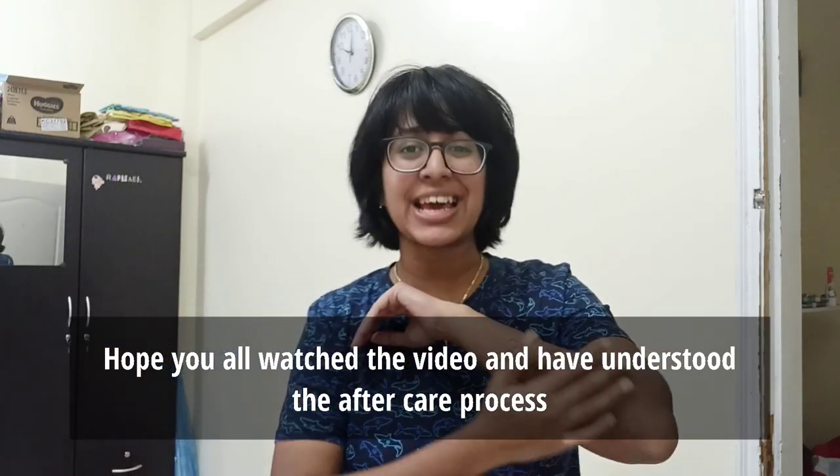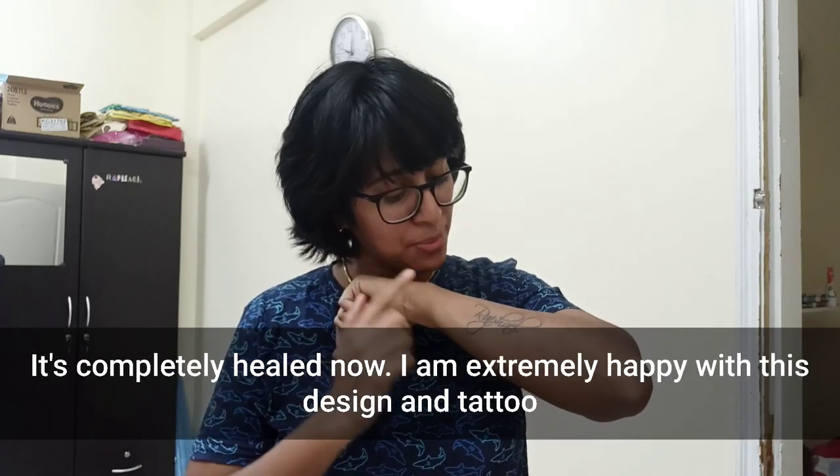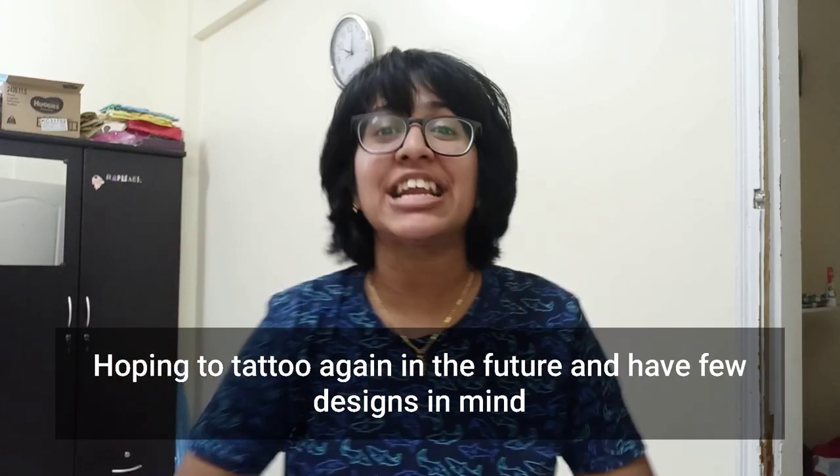So hopefully I will heal. The video will show it completely healed after a month. I will take 45 days to heal. Now I will heal. I am very happy with this tattoo. I will do this in the future.